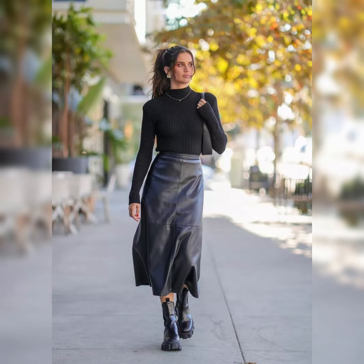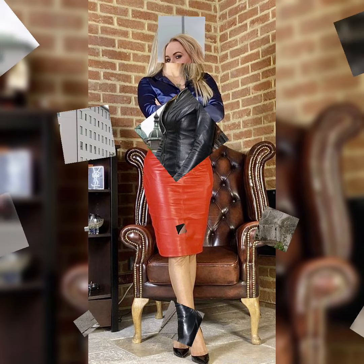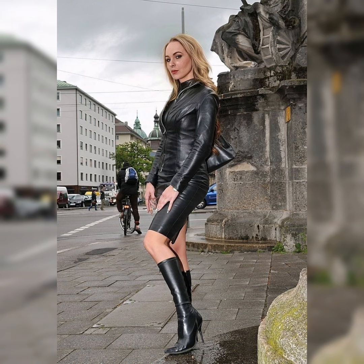For office wear, you can pair up leather skirts with beautiful silk and satin simple top blouses and tees. You can also wear stiletto high heels, sandals, and thigh-high long boots for a formal look. Must try — it will make you look perfect and elegant.